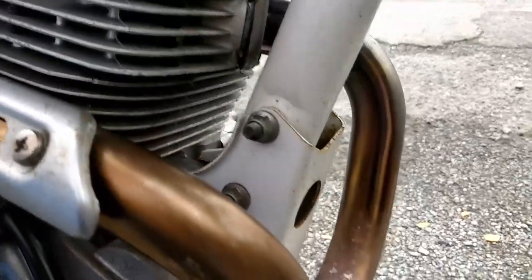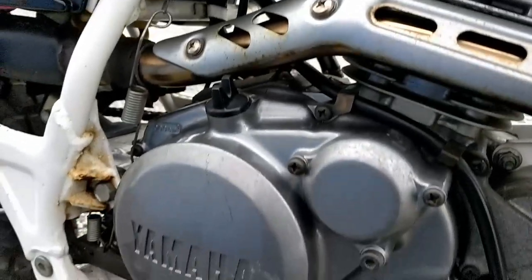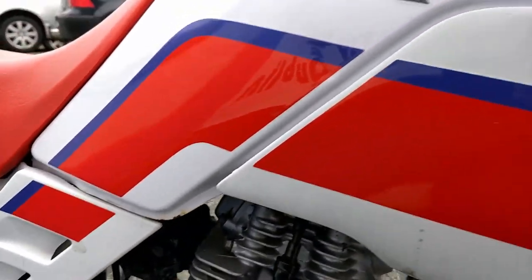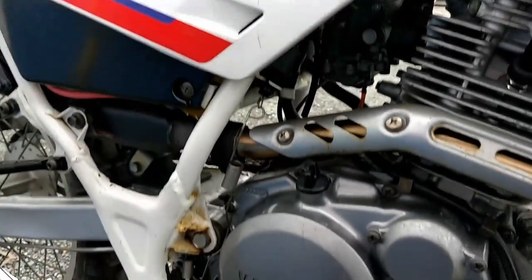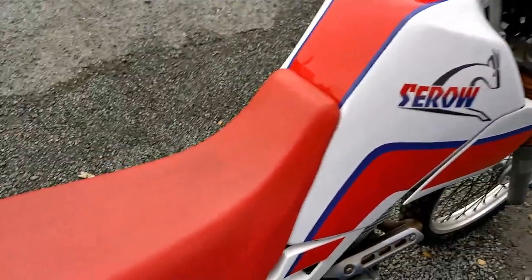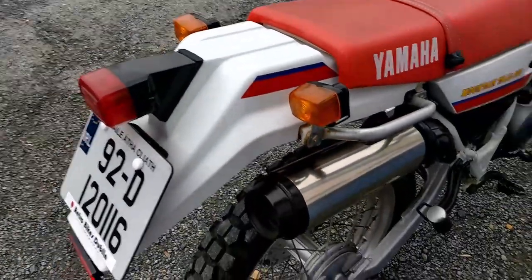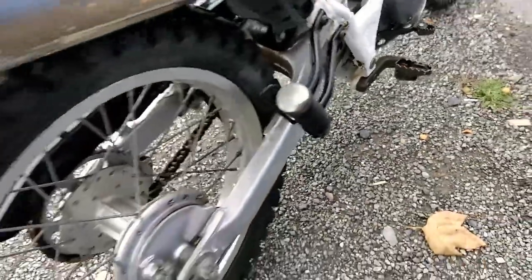Exhaust is absolutely mint — no rust at all as you can see. Exhaust guard, engine side casings, and the plastics on the tank here — the front tank is very good. Seat is in immaculate condition, really good. Plastics at the rear for the rear mudguard, very nice. And the actual exhaust muffler is lovely as well. Rear pillion pegs are original and there.